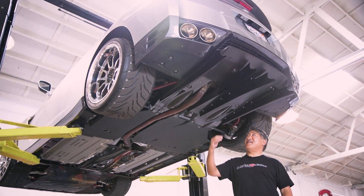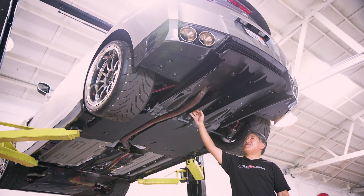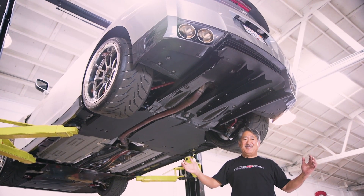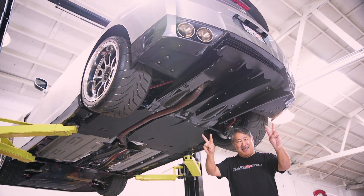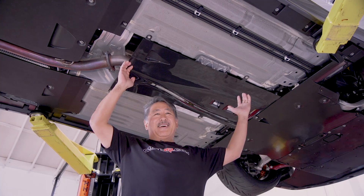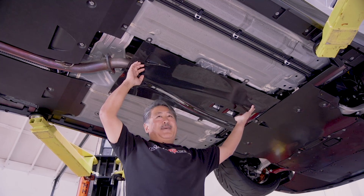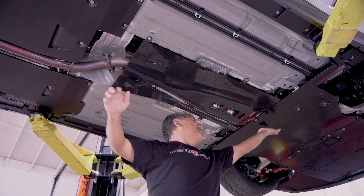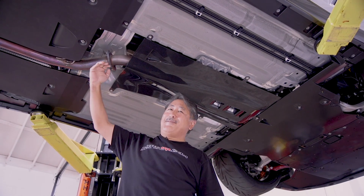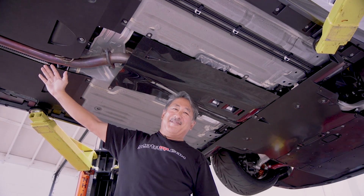After about 40 minutes of work, we got the Verus Engineering strakes on the bottom of the diffuser. It looks really nice — it looks OEM, it's in there pretty solidly, and it's pretty easy to do. We got 13% more downforce. Now the center part of the car, which made a lot of turbulence with the open exhaust, is all covered by the carbon belly pan. We have smooth airflow from the front of the car all the way to the back — non-turbulent, leading right into the diffuser. Less drag, more downforce.